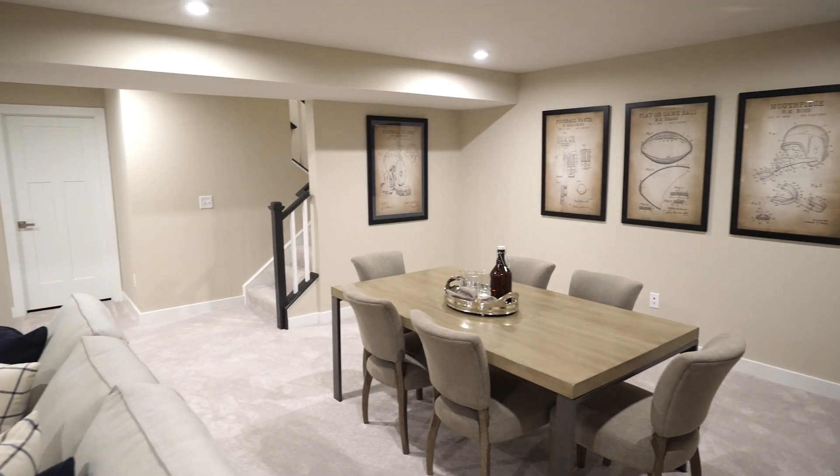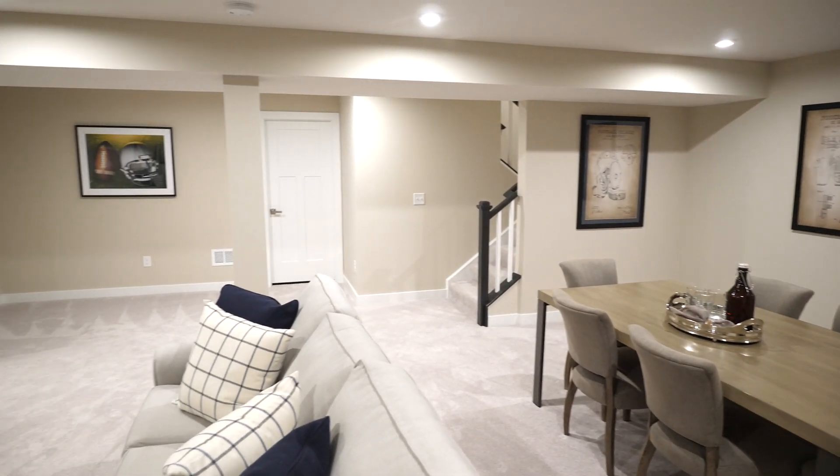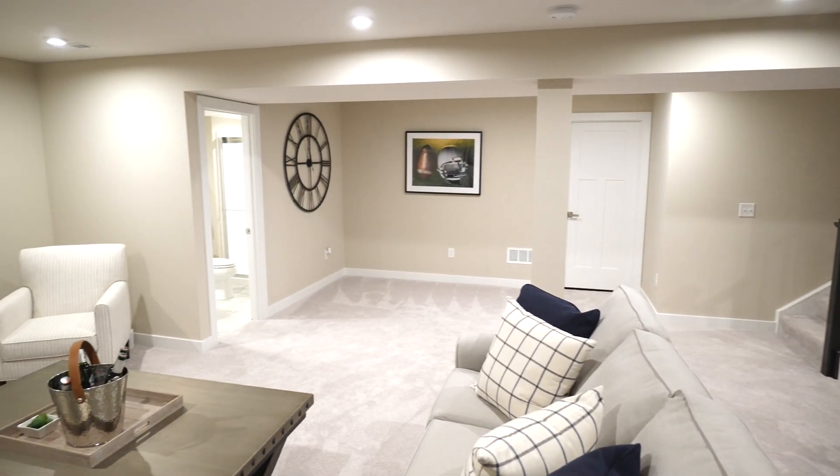With so many bedrooms and flex spaces, there's room for your entire family to spread out or come together in your expansive finished basement.